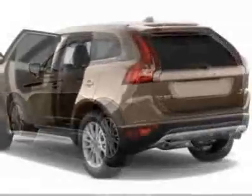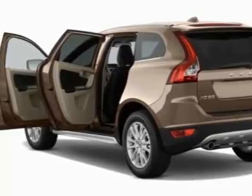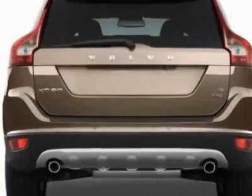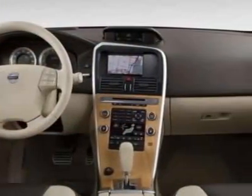This XC60 boasts a 3.2-liter inline-six engine and has a six-speed automatic transmission. Additional options for this vehicle include power locks, climate control, and passenger airbag.